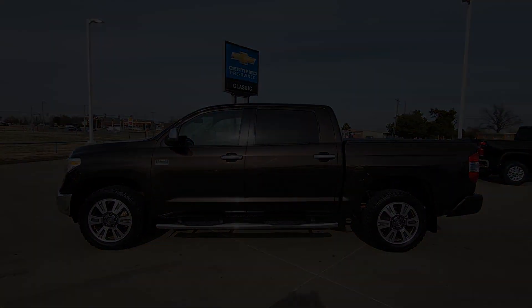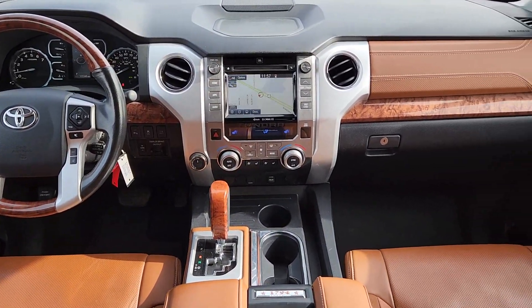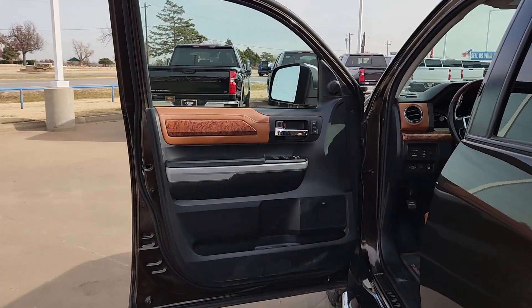Heated and/or cooled front seats, navigation system, keyless entry, power passenger seat, heated mirrors, satellite radio, backup camera, fog lamps, electronic stability control, and power driver seat.